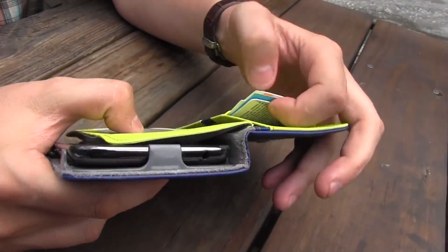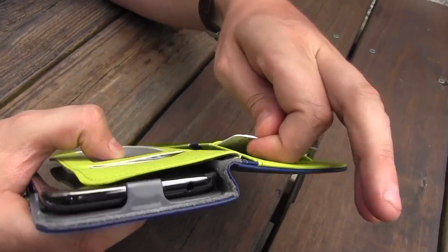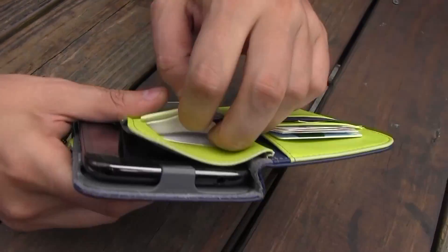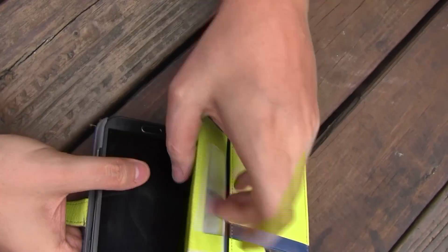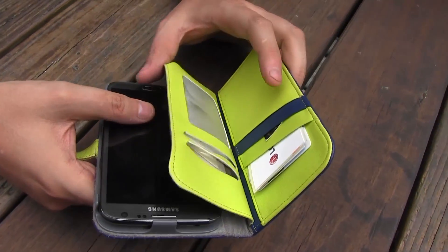It's mainly because I have a couple of business cards in here. I have my easy card for the Taiwan train system, and somewhere I should have the RFID card for my apartment.